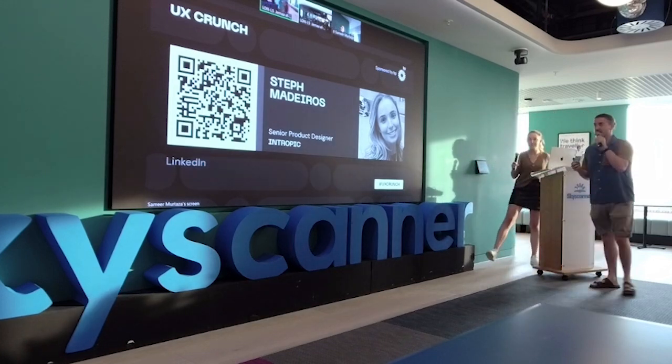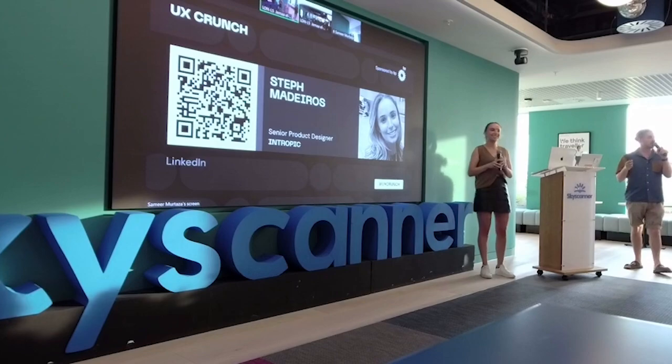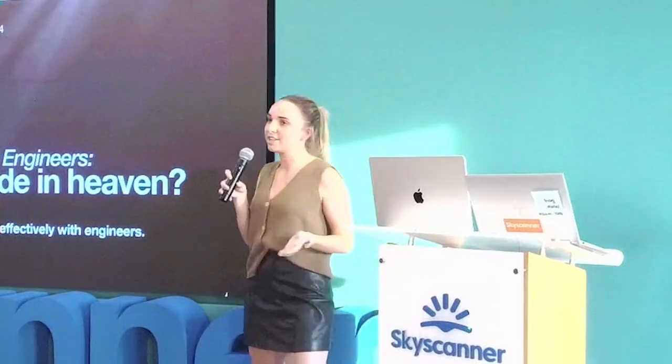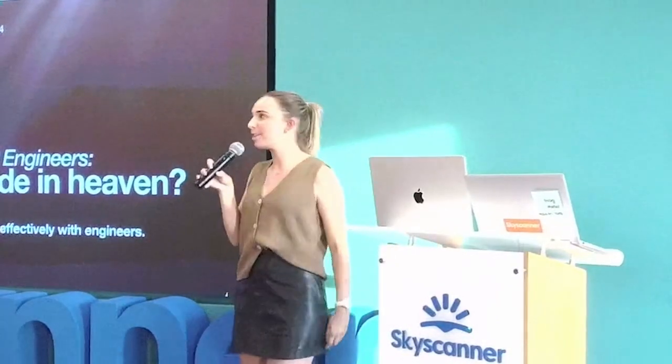Without any further ado, put your hands together for Steph, who's the Senior Product Designer at Dentropic. Show of hands if you work with engineers and you're a designer. That's good — might be relatable then.